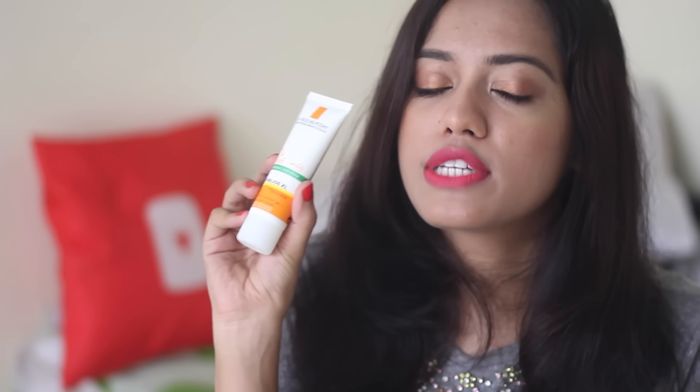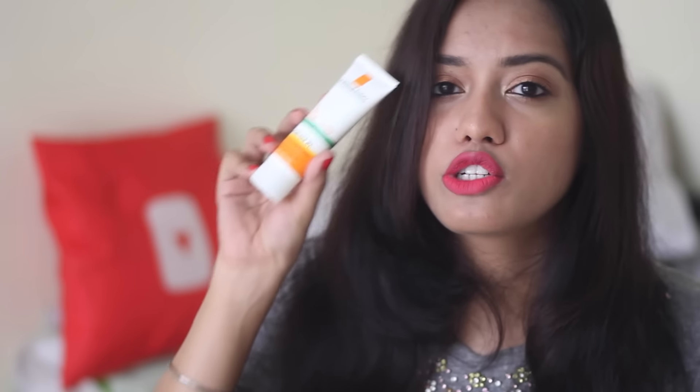Next for skincare, I have a sunscreen that I shared in my haul video. This is from La Roche-Posay — their Anthelios XL, which is a 50+ sunscreen. I was really worried about changing my sunscreen because I've been using Neutrogena for a long time. But La Roche-Posay is a brand I started trusting a lot from using Effaclar Duo for so long, and that's why I took the plunge and tried this — and I'm so happy I did.